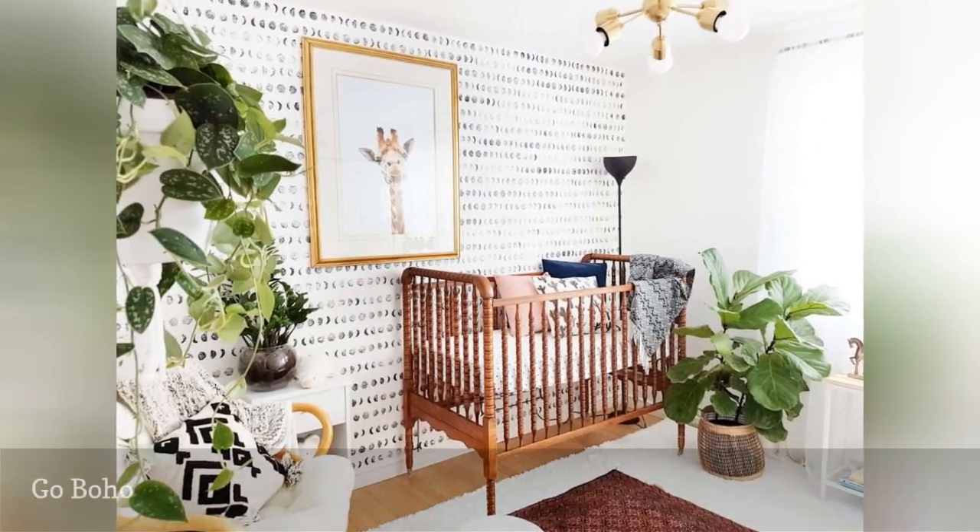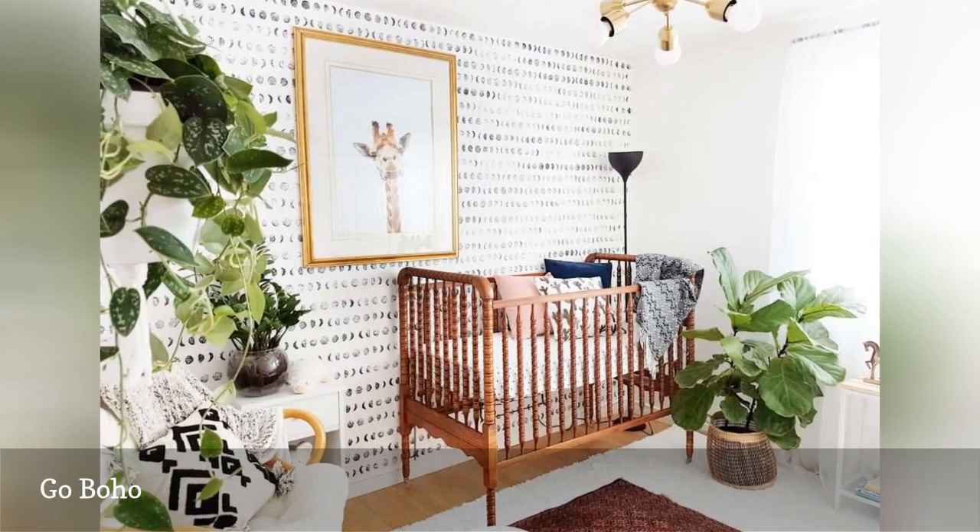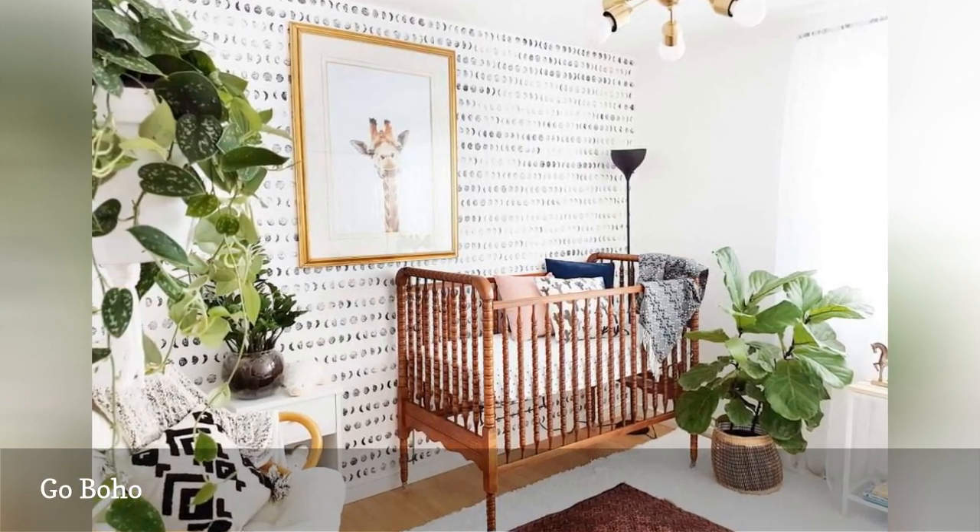With its earthy, laid-back approach and fresh, modern vibe, boho chic is the perfect style for a gender-neutral nursery.